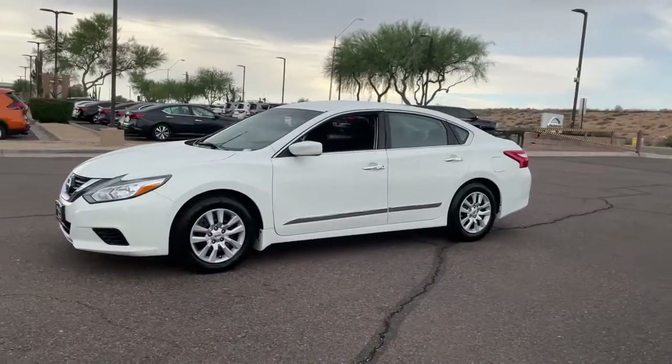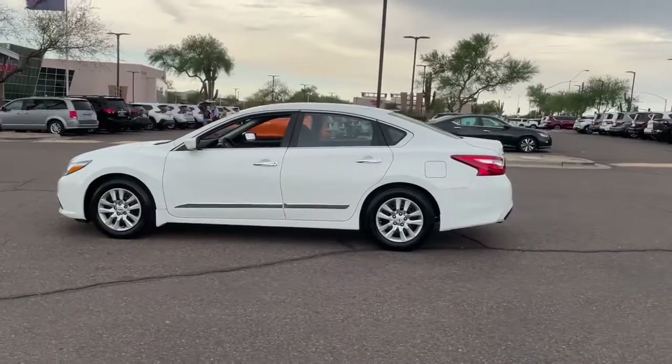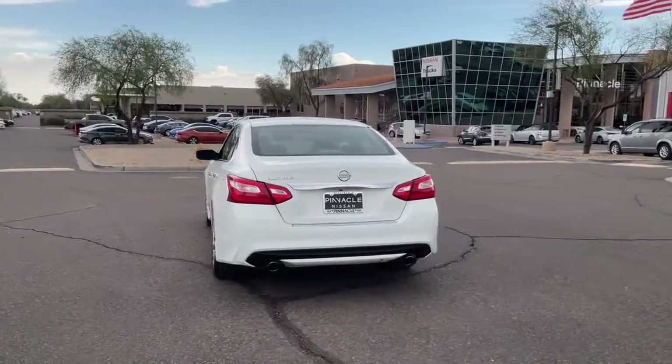You're gonna love the 2016 Nissan Altima. With less than 70,000 miles on the odometer, this vehicle stands out from the rest. This well-equipped Altima delivers big on style and substance.